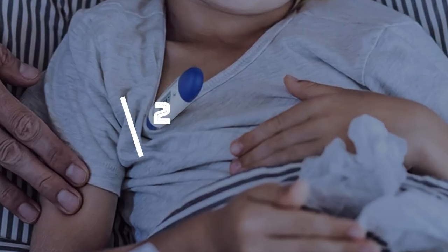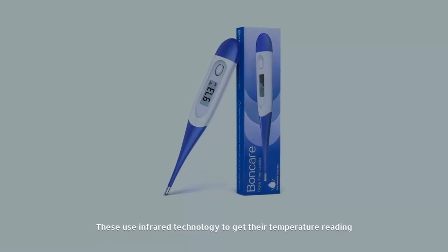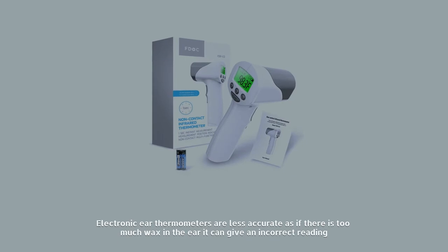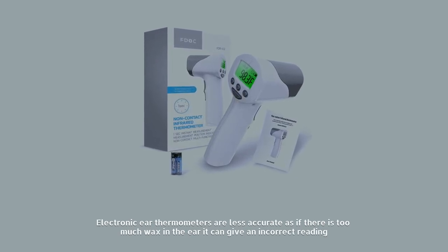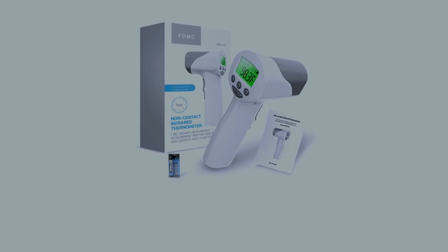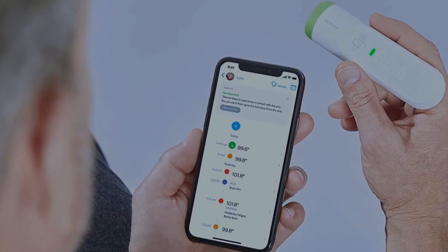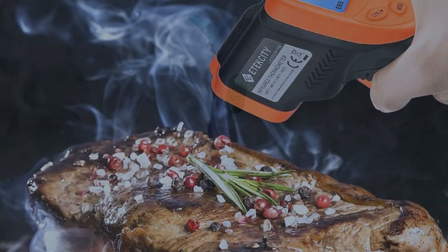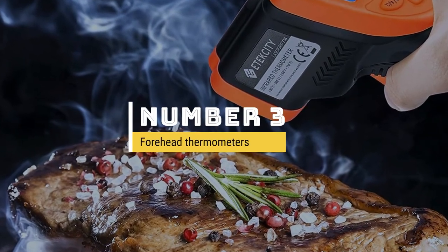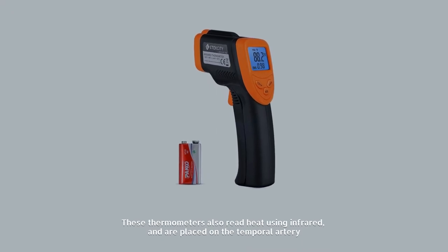Number two: electronic ear thermometers. These use infrared technology to get their temperature reading. Electronic ear thermometers are less accurate, as too much wax in the ear can give an incorrect reading. Despite being expensive, they are a lot easier to use on babies and young children, as it can be hard to get children to sit still for long enough while using digital thermometers.